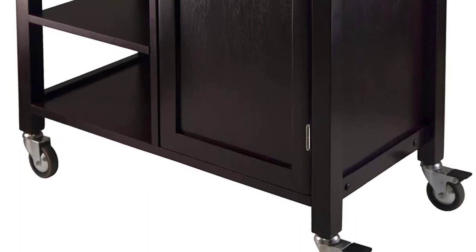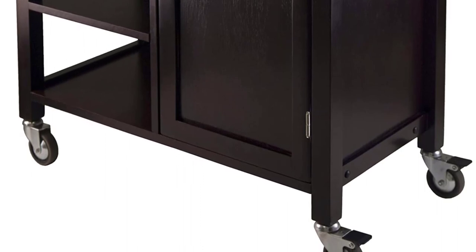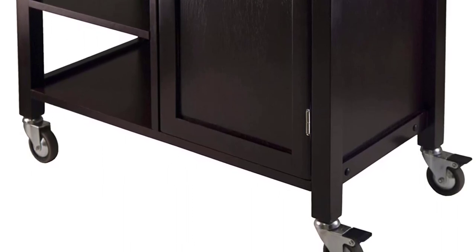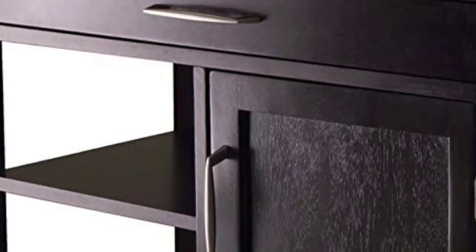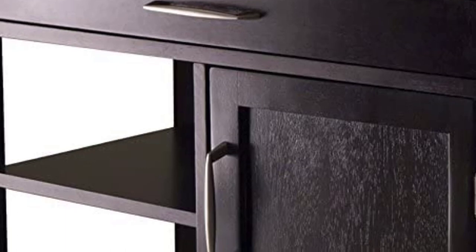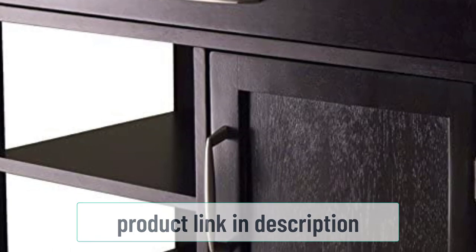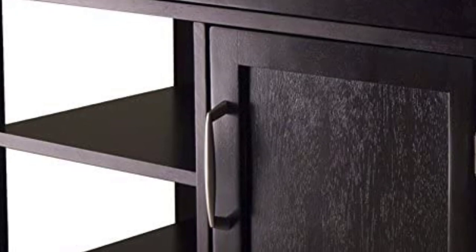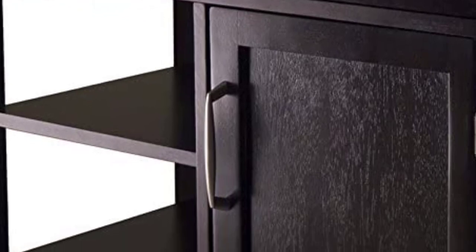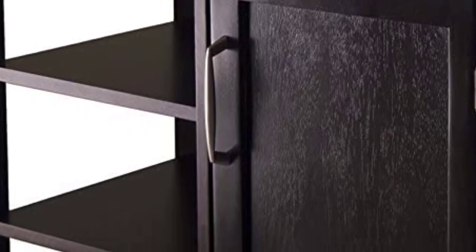Lots of buyers like this product for the number of storage options it can offer. Aside from the additional countertop space, it also has three shelves, a drawer, and a large cupboard. One shelf is removable so the whole setup is quite flexible. Its functionality is also extended by its casters and a push handle, so you can have a better hold of this cart when moving it from one spot to another. If you don't want it to move around while in use, you can just easily lock two of the casters in place.